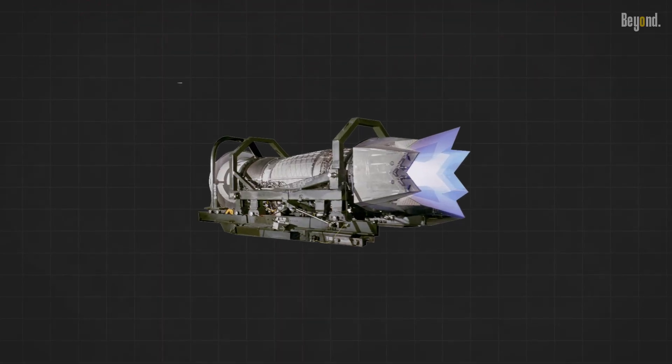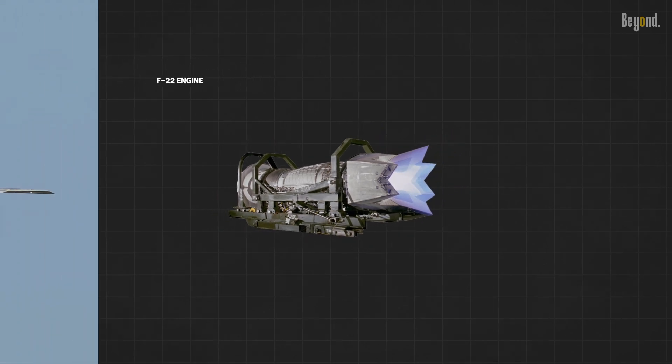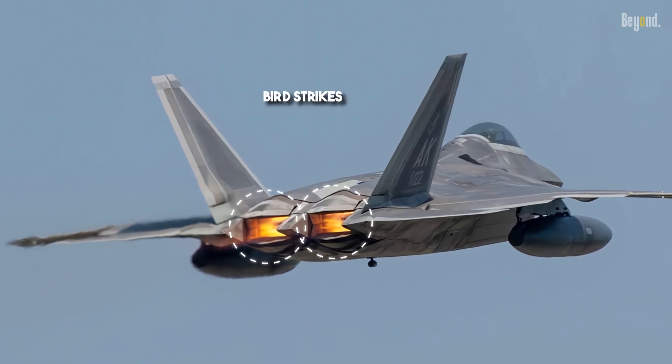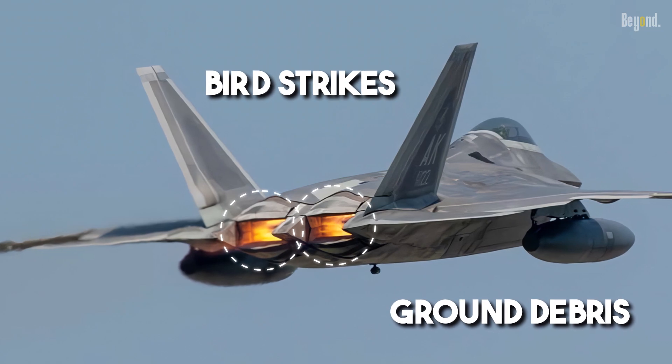While internal engines require more complex access and maintenance procedures, they offer certain advantages. The engines are protected from external damage, like bird strikes or ground debris, improving overall reliability and lifespan.